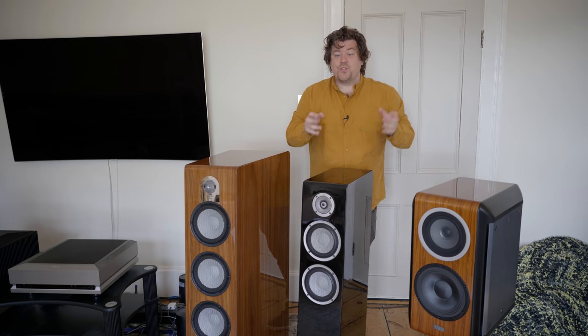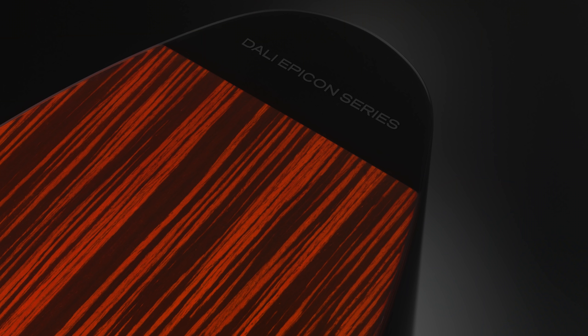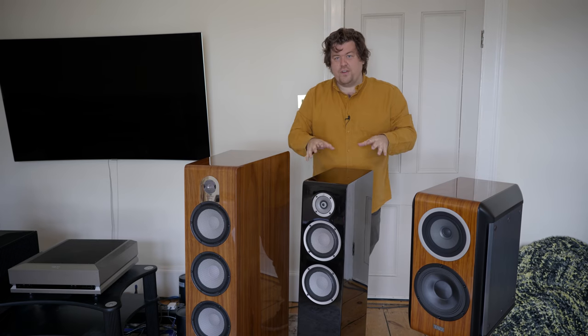Dali are also doing a special at the moment — if you trade in anything, they'll give you 20% off an Epicon. So if you want a good deal on a really nice Danish speaker, do give James at DB Hi-Fi a call. I went for the Ruby Macassar finish. Normally I'd just go black gloss on all my speakers, very boring. As I want to build a home cinema system, I didn't want white either. But the Ruby Macassar is stunning.